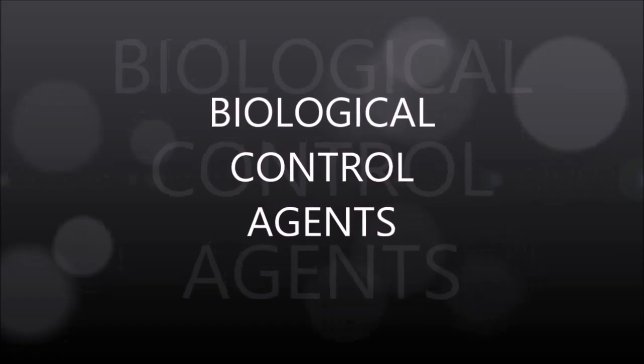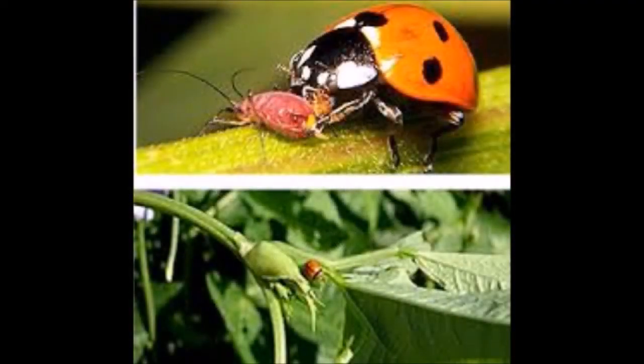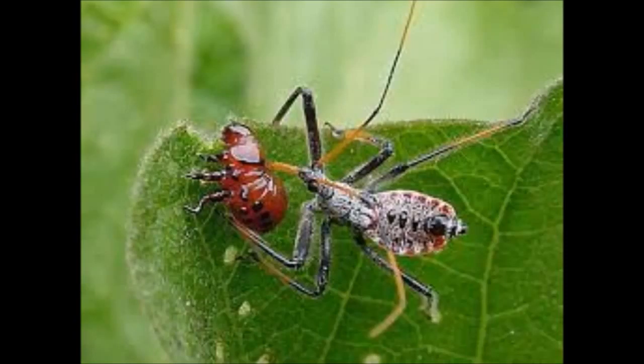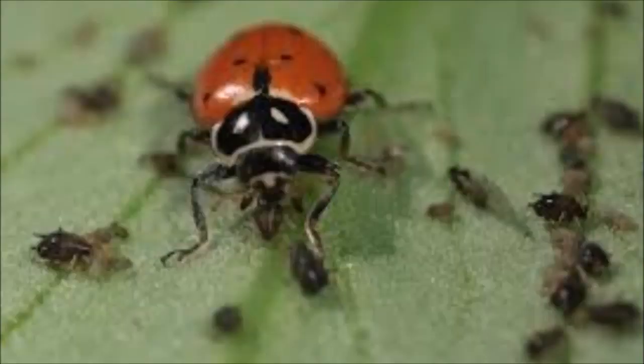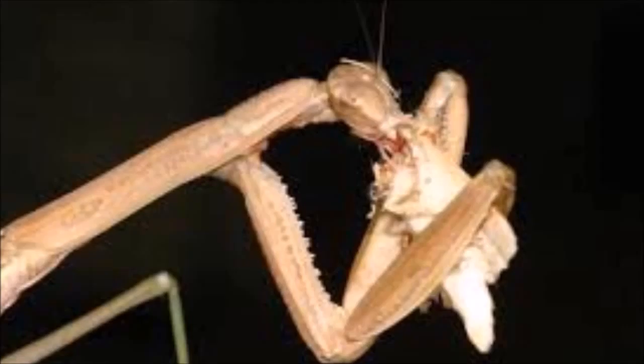Biological control is when humans purposely manipulate populations of beneficial insects to manage undesirable insects or pests. Beneficial insects are only one of many factors that keep insect populations in check. Natural control by beneficial insects or other environmental factors happens regardless of whether humans are aware of it or not. A pest can be defined as any species that interferes with human activities, properties, or health.